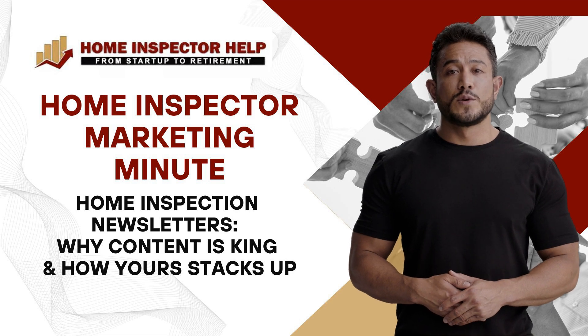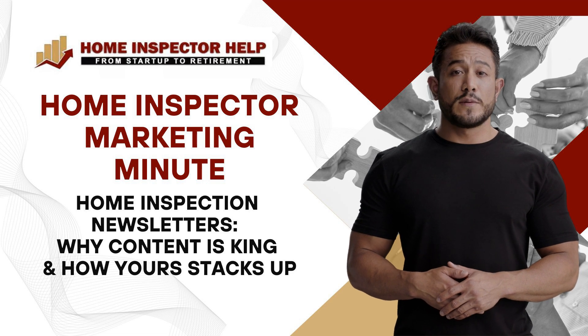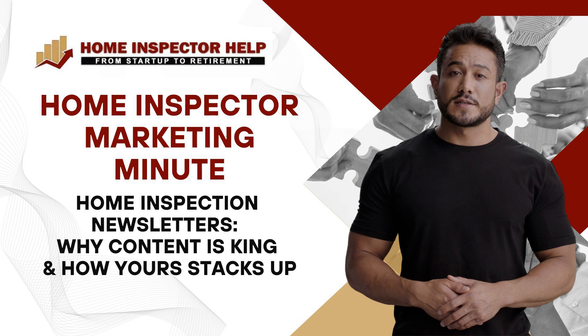Wondering how to spice up your newsletter and reel in potential clients? We've got the golden tips just for you. Hello, Tyler from Home Inspector Help at your service.